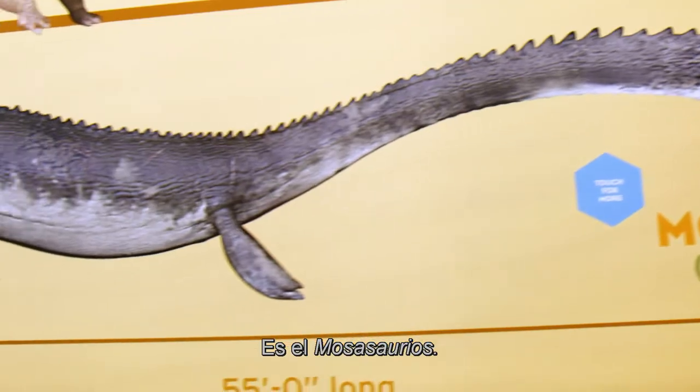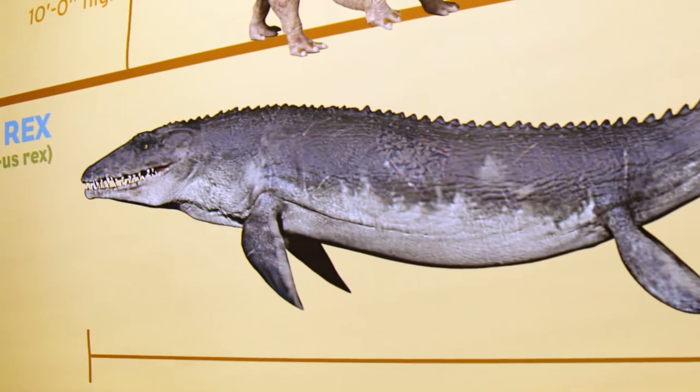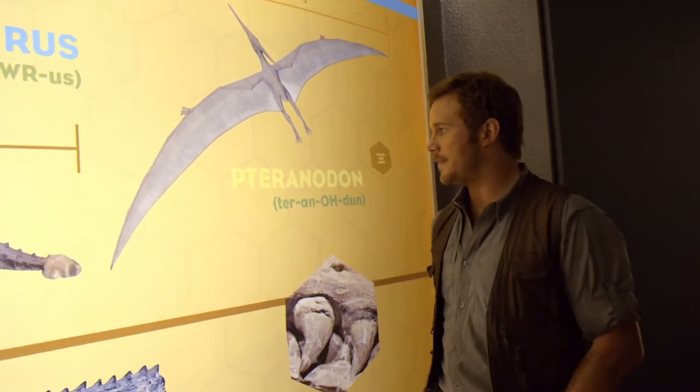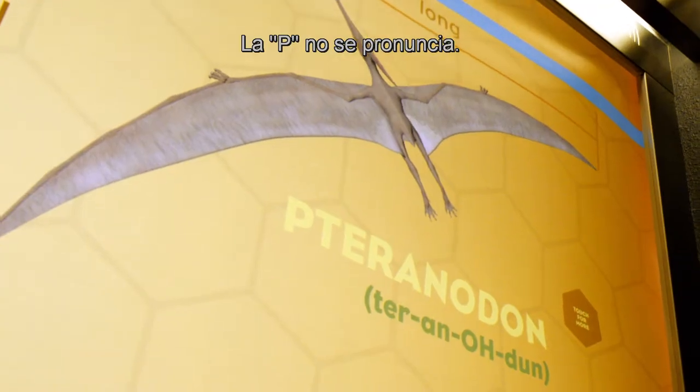This thing is badass. This is the Mosasaurus. And then here, of course, the... the P is silent.